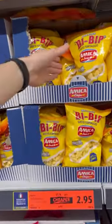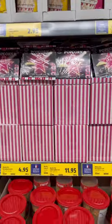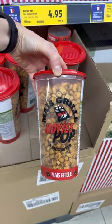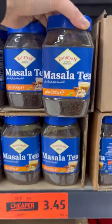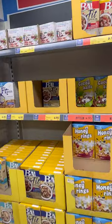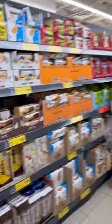A lot of crisps from Italy for 3 dirhams — less than 1 US dollar. Popcorn for 5 dirhams — 1.5 US dollars. Corn for 11 dirhams — 3 US dollars. Masala tea for 3.5 dirhams — 1 dollar. Breakfast cereal for 5 dirhams — 1.5 US dollars.